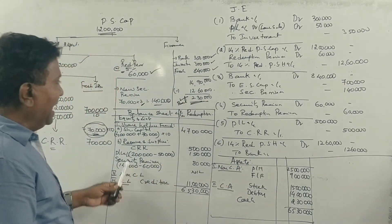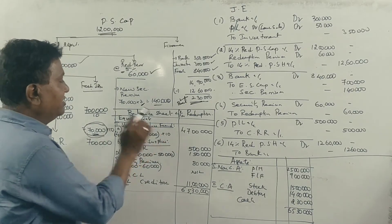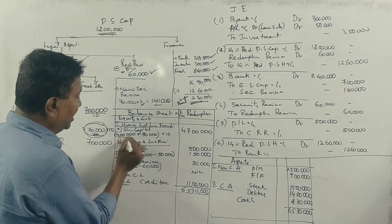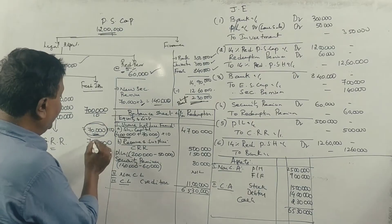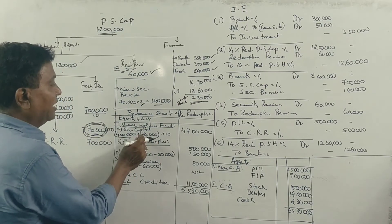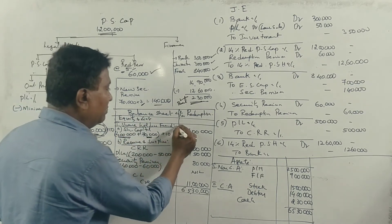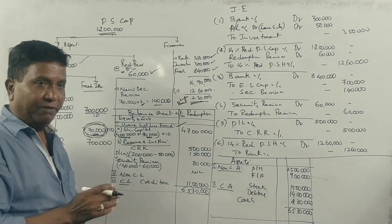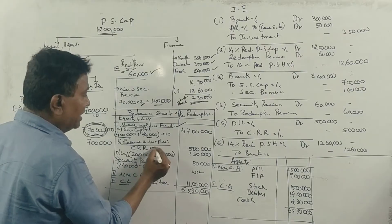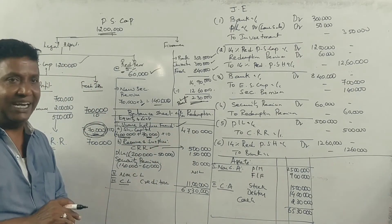Now for the balance sheet after redemption, under Shareholders' Fund — Share Capital: the equity shares amount to 4 lakh 70,000 shares at 10 each, giving a share capital figure. CRR is transferred as reserves. The first entry on reserves and surplus is noted with the CRR balance included.